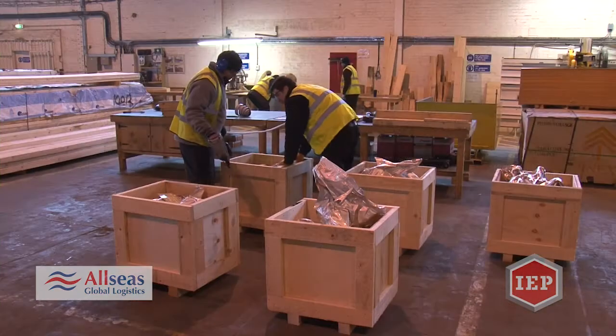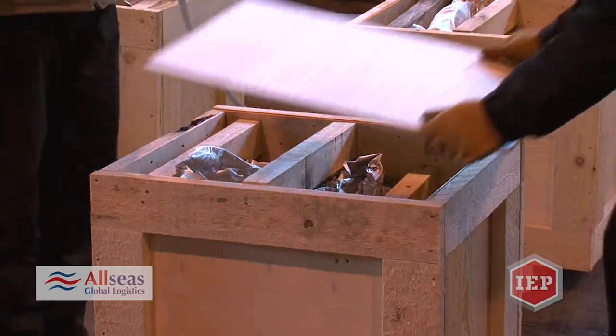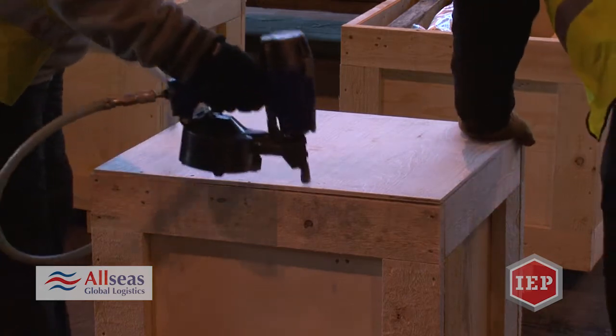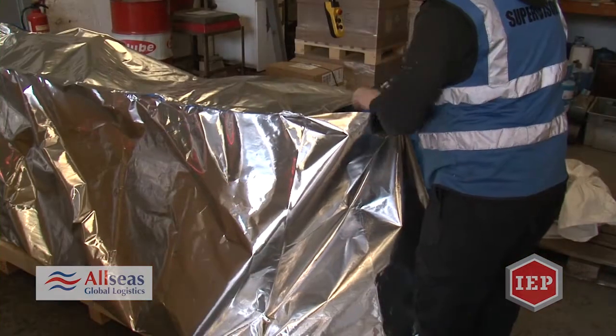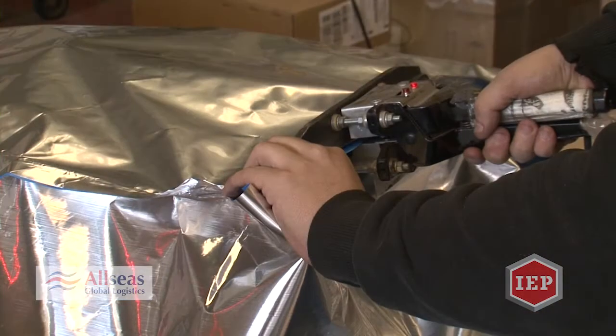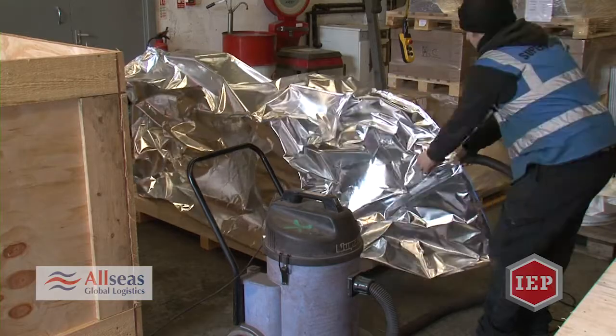We also pack some extremely delicate items such as antiques and works of art. For example, there are numerous large clocks that are centrepieces for cities and towns that we have packed and transported. So when you are visiting a town and you notice a beautiful elaborate clock, we have probably handled its entire shipment.